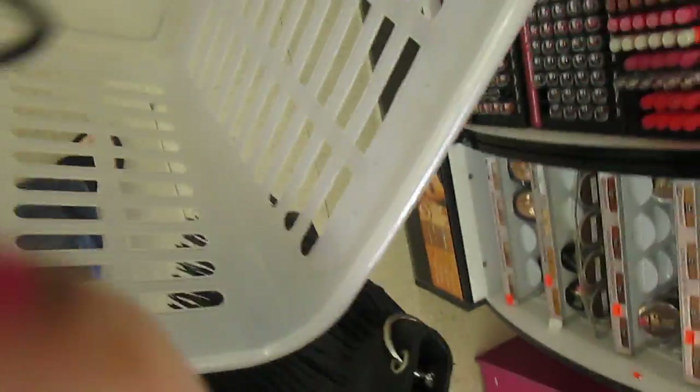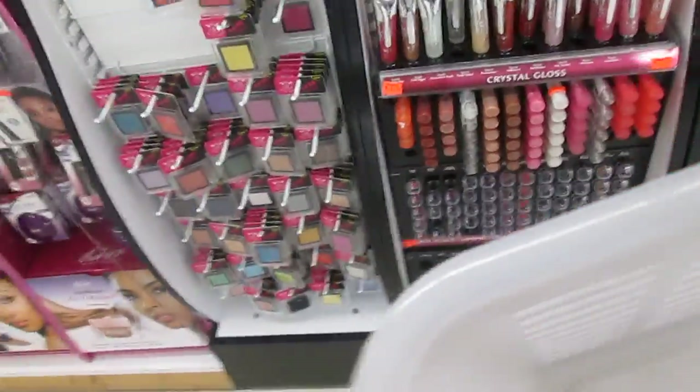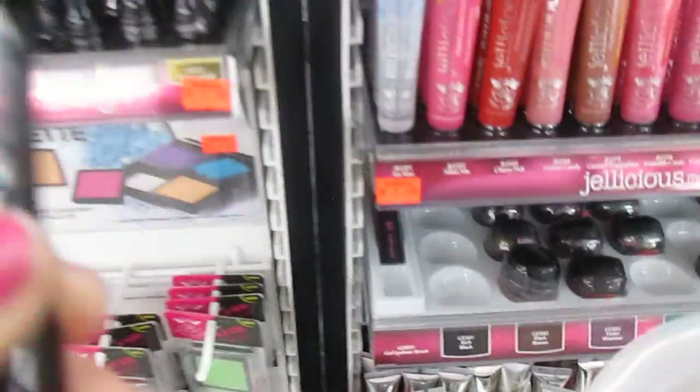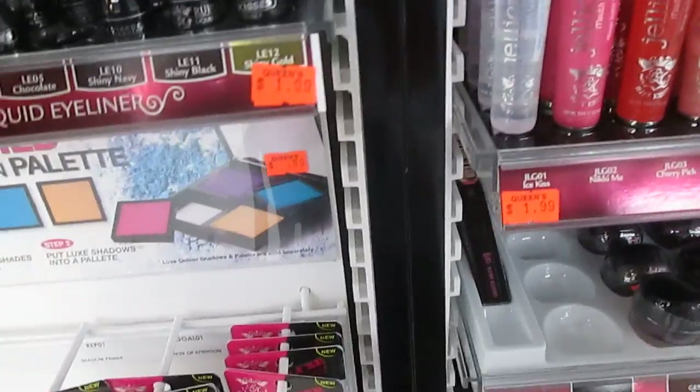This is what I was looking for — he didn't have any more and they don't need. Here's an eyeliner. This is the Ruby Kisses eyeliner that they told me to try. Ruby Kisses!